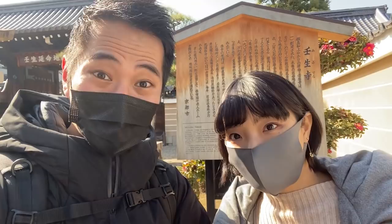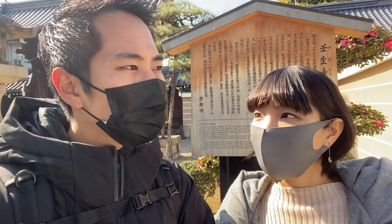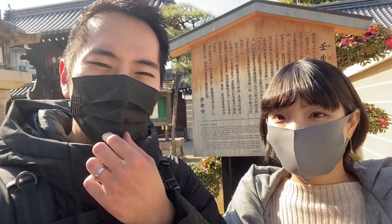We just got out of the Nibu temple — it was a really nice experience. I like that the temple itself is not too big, so it'll suit any schedule even if you're a little busy. If you take a look at everything quickly, it's about 30 minutes. And the museum and the graves only cost 200 yen per adult, so it doesn't take too much money either.